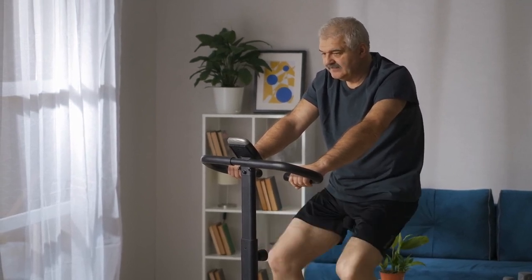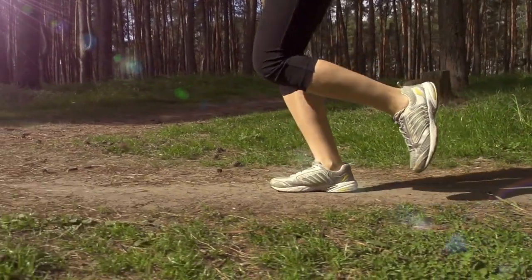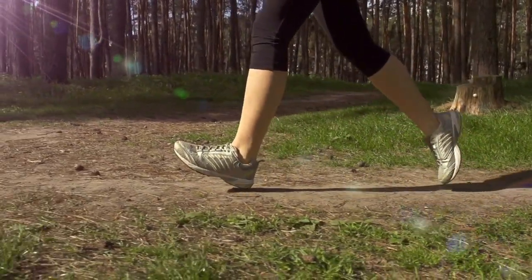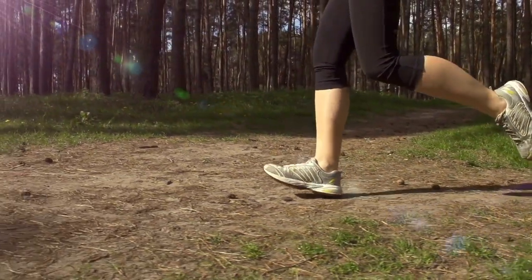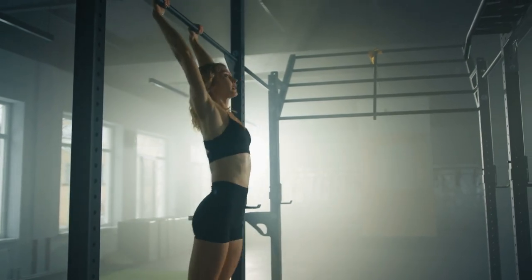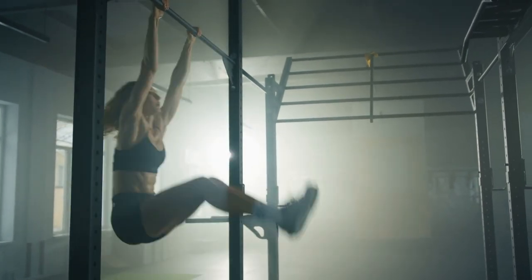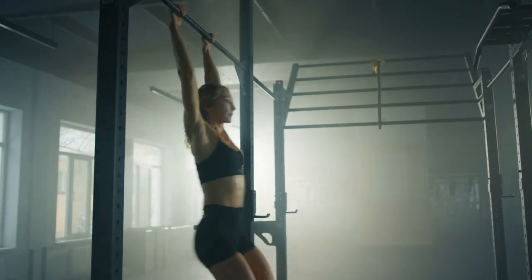Having an exercise regimen is a standard recommendation for people with diabetes. The American Diabetes Association recommends doing resistance exercises twice per week for people without activity restrictions — examples include lifting free weights or using resistance bands. Those with type 2 diabetes should also aim for at least 150 minutes of moderate to intense aerobic activity every week.